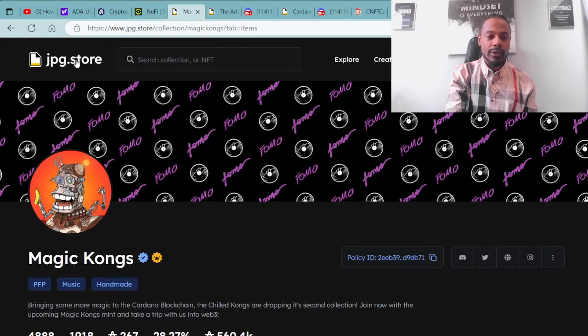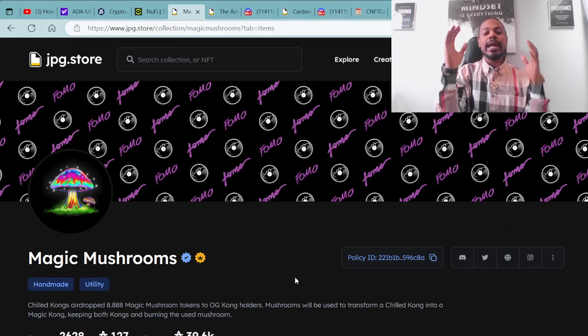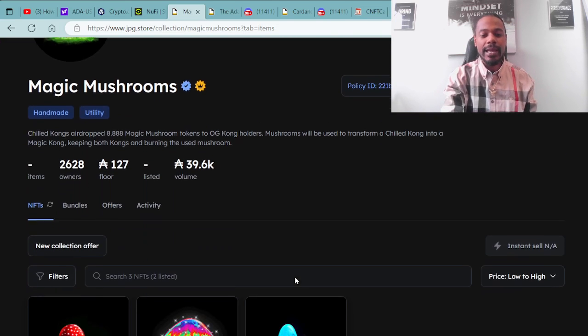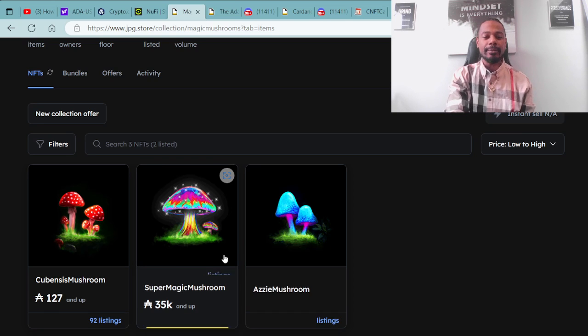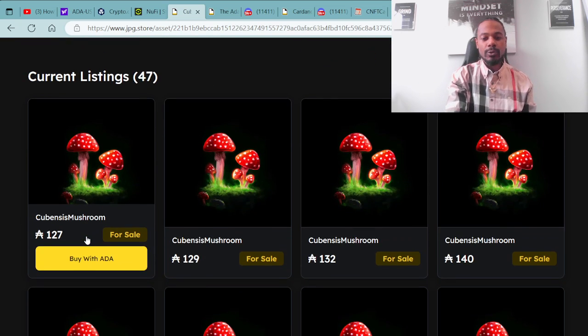Taking a quick look back over at the JPG.store's main page, we're going to click on the Magic Mushrooms, which have all been airdropped out to the holders. Make sure you check your wallets to confirm you received your mushrooms. There are three different types: you have the Cubanese's, the Aussie's, and the Super Magic Mushrooms. All three are available at the JPG.store if you're looking to pick some up on the secondary market.